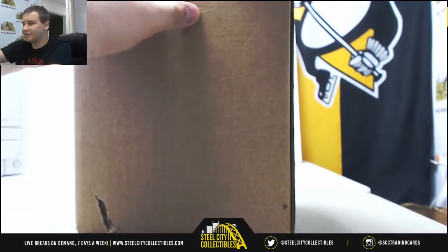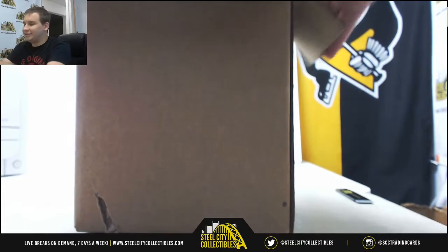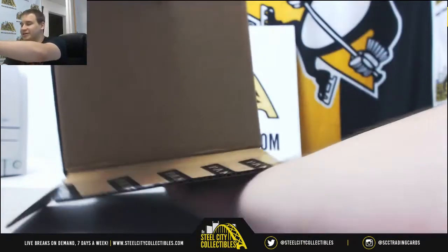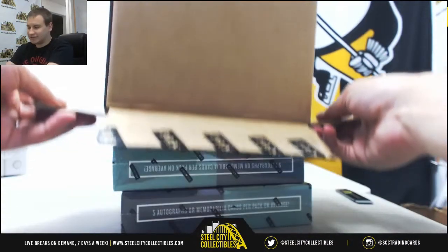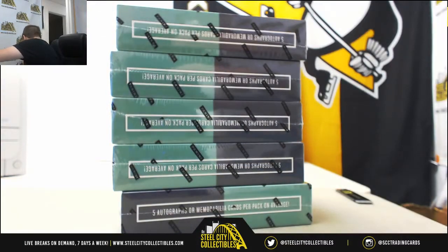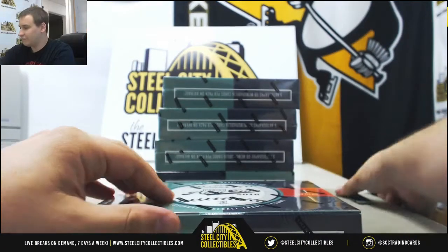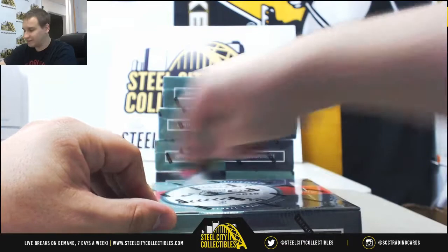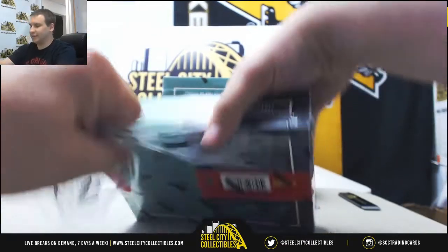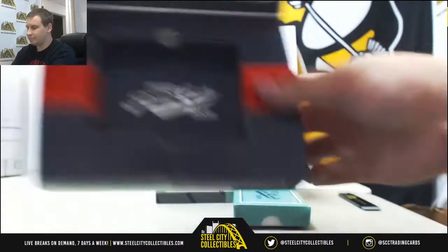25 hits in a five-box case. We've got a bunch of baseball breaks coming up in the next couple days. Definitive release is tomorrow — that's always a fun product. And we've got Pantheon tomorrow as well. But for right now, we're going to try to fill a museum tonight and see what's in these Prime Cuts boxes. Good luck, everybody. Box number one is up.